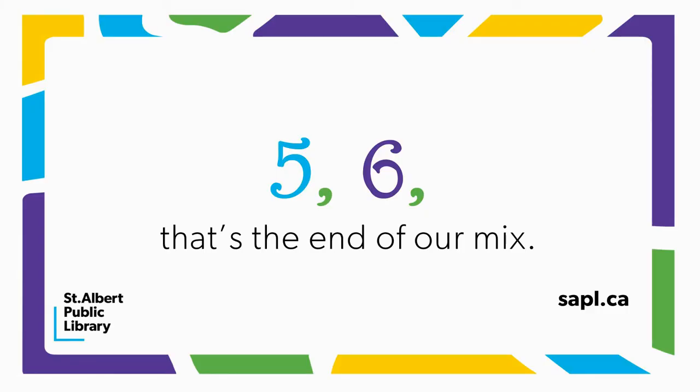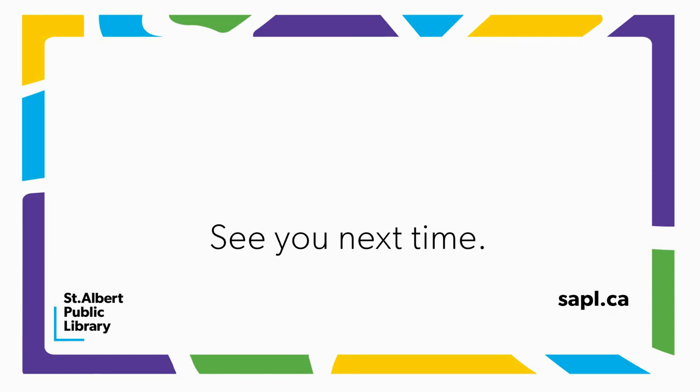Five, six, that's the end of our mix. See you next time.